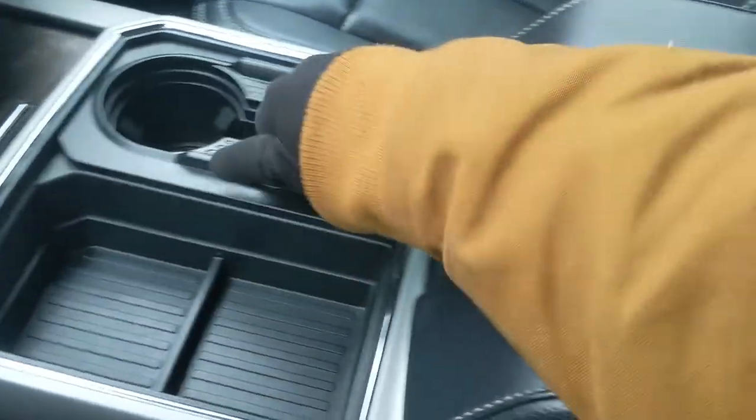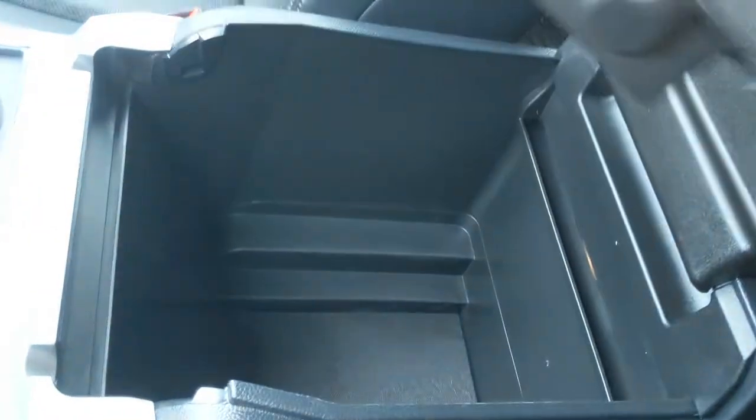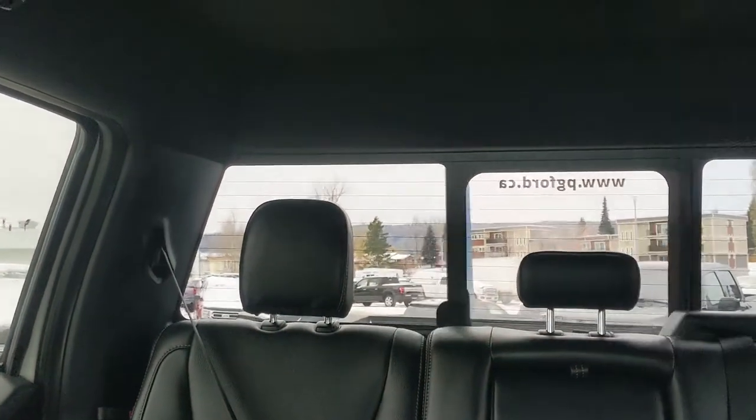The cup holders can be turned into four, and there's a lockable center compartment slash armrest with a removable tray and plenty of room inside, including another 12 volt power outlet in the corner. Looking back, you have a power sliding rear window.